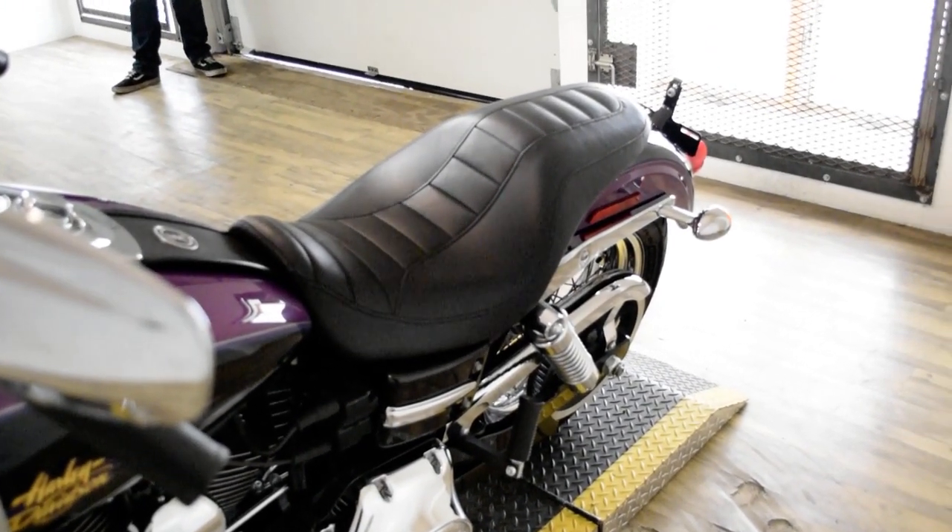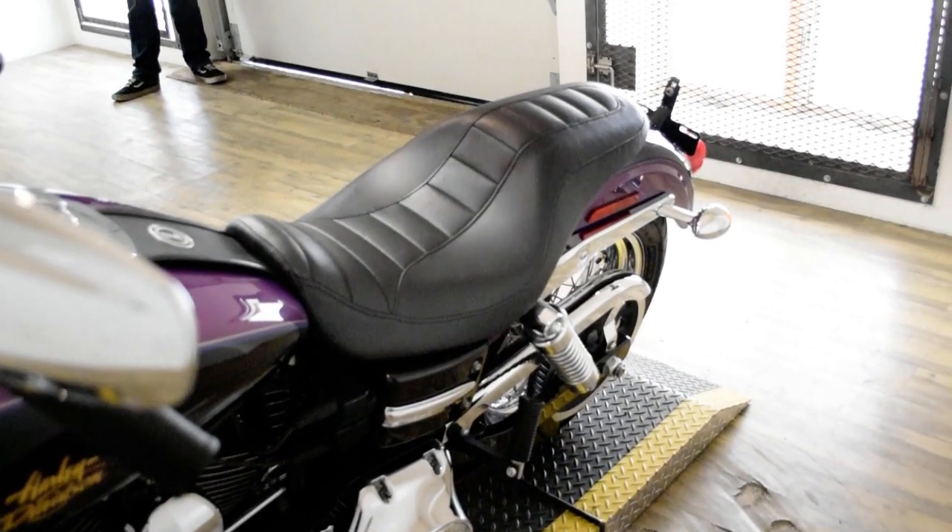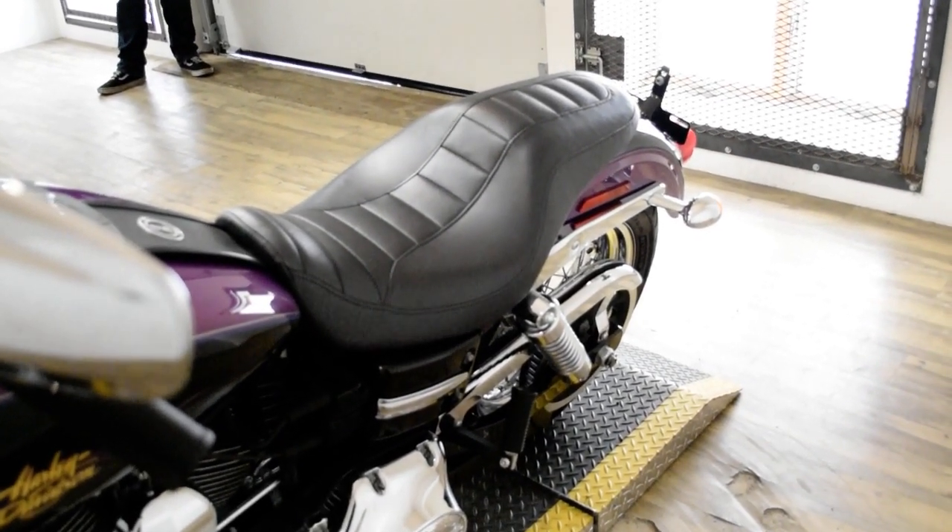This bike has been serviced and safety inspected and is ready for the road. It has highway bars, floorboards, and Vance and Hines pipes.